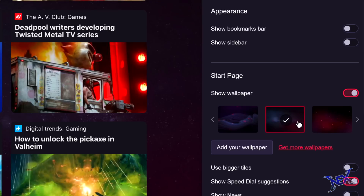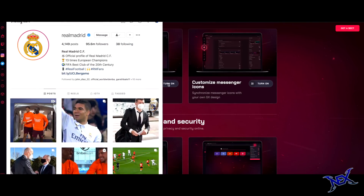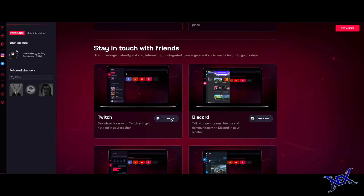First you can customize the browser so you can have it look any way that you want. Once you are satisfied with its look, you can begin to link all your social media accounts such as Twitter, Facebook and Instagram. Keep up with your favorite streamers on Twitch and Discord and get real time notifications of when those that you follow go live.